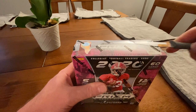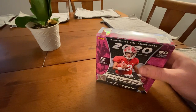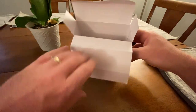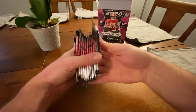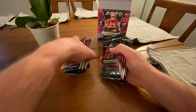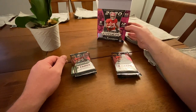Special shout out to my buddy who made this box rip possible tonight. Thanks to him, we get to rip open these cards and see what we get. Let's split these into two piles — six in each pile.